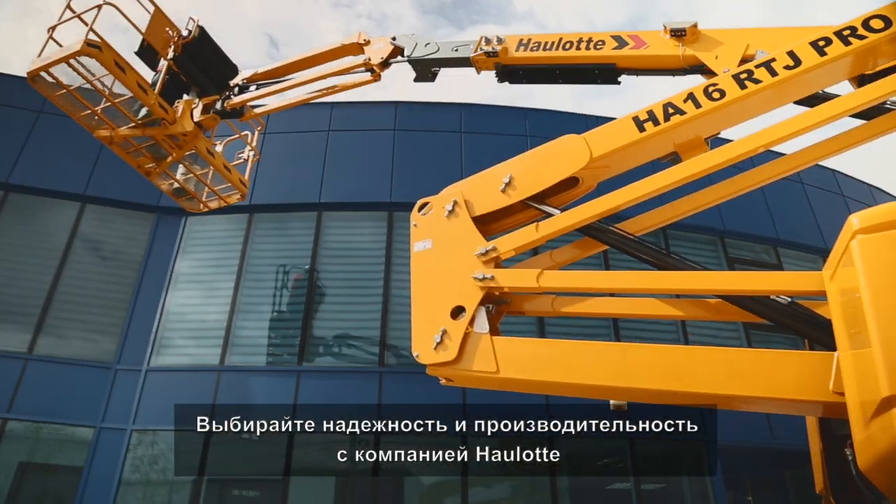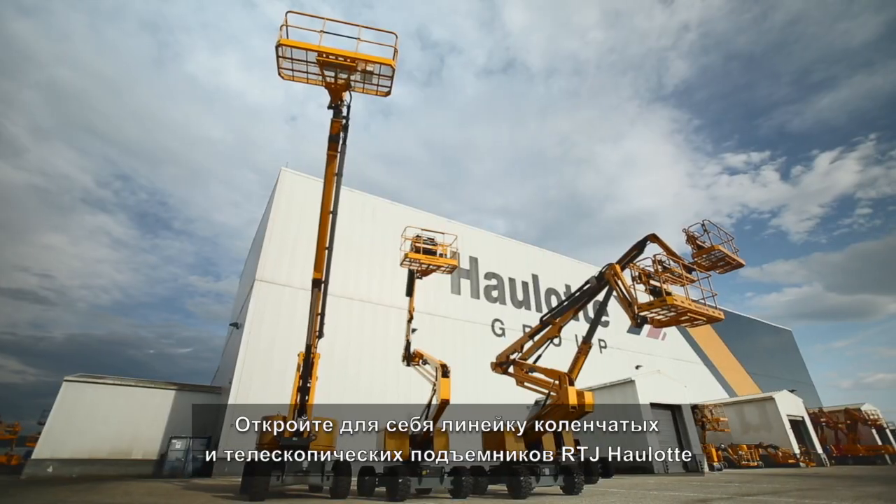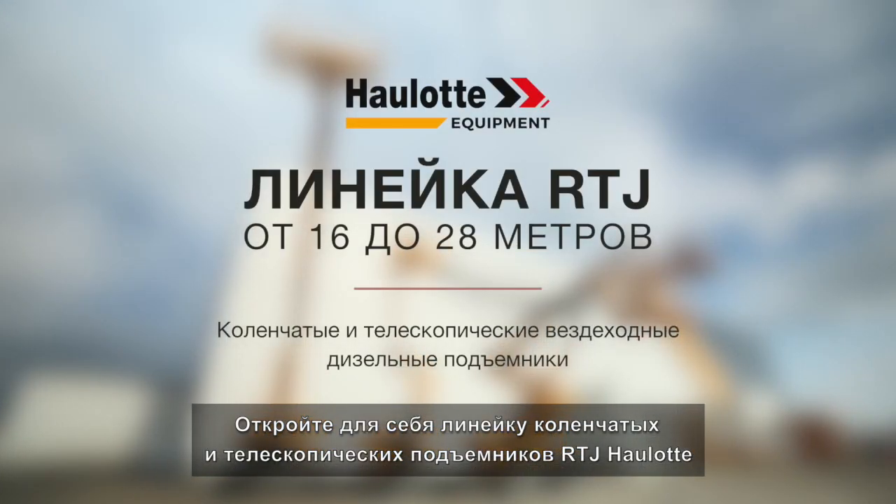Check out the Haulet experience, the safest and most productive booms on the market. Discover the articulating and telescopic Haulet RTJ booms.